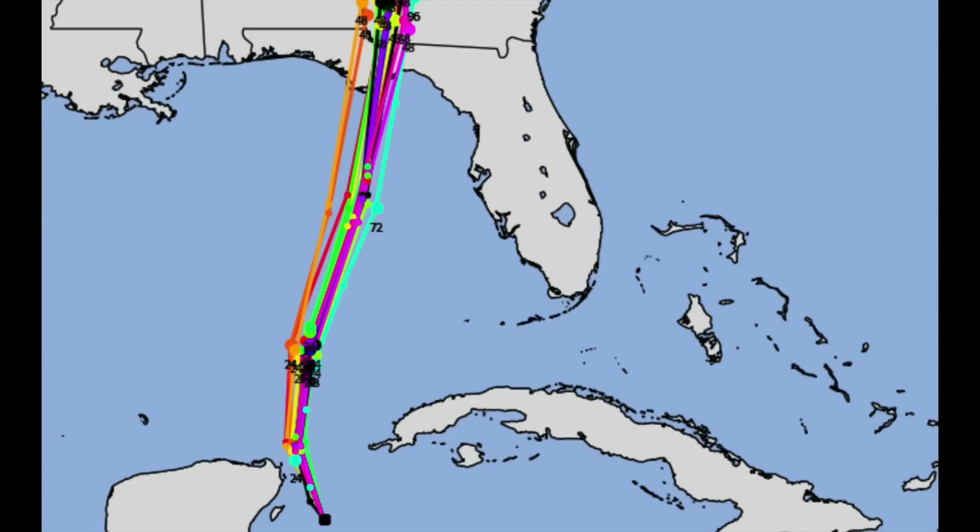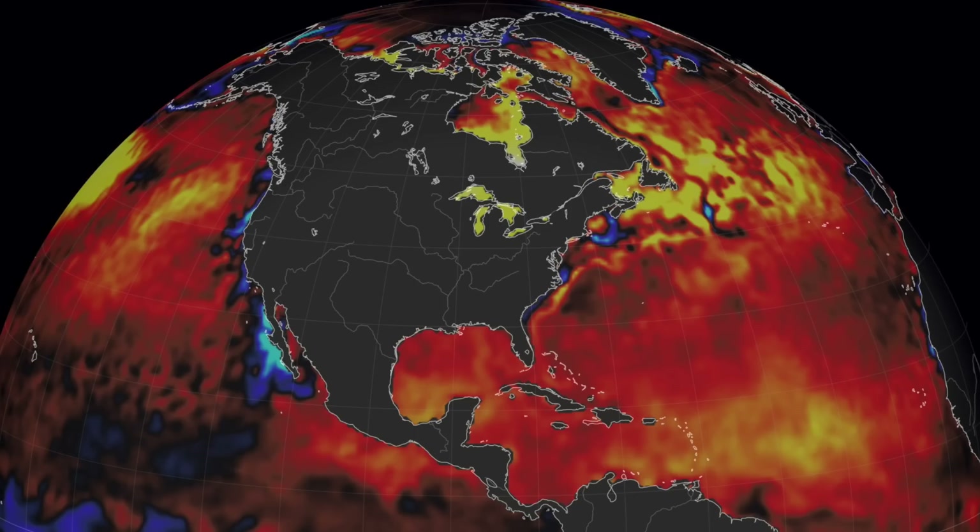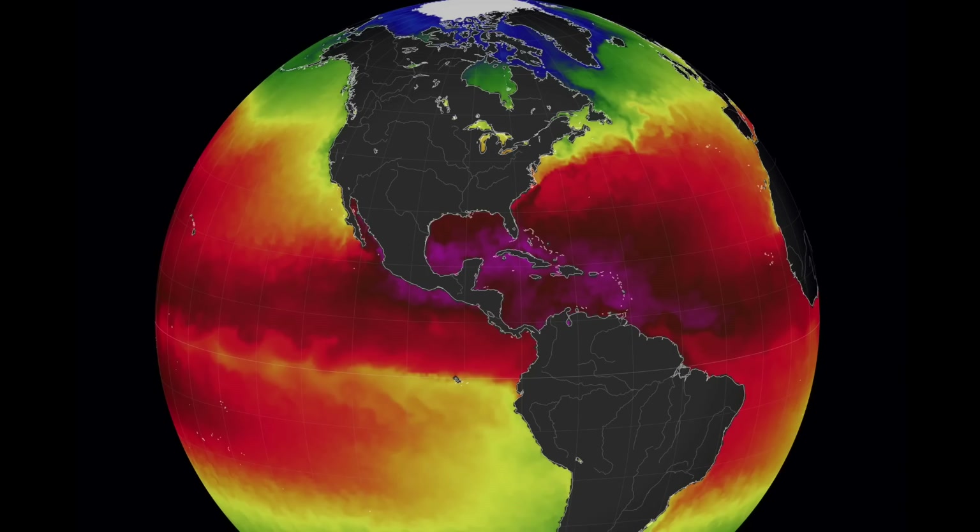All the forecast models pretty much agree about where that landfall is going to be, and the water in the Gulf is tremendously warm, offering fuel for the storm as it moves closer to landfall — including a hot channel directly on the line it is forecast to take. Eyes open, everyone nearby.